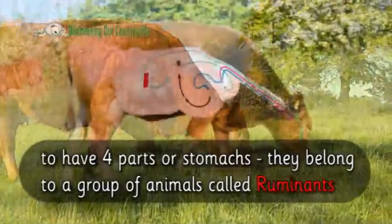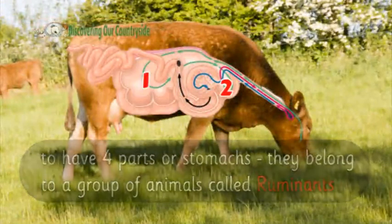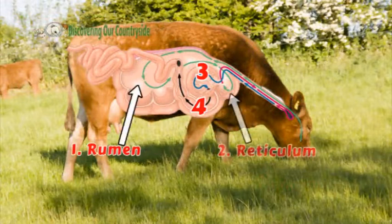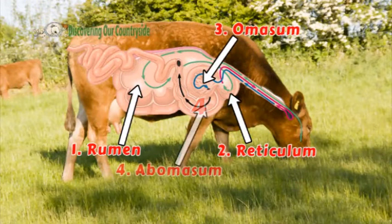They belong to a group of animals called ruminants. Ruminants aren't like us — they have more than one stomach. Can you count how many? That's right, they have four.